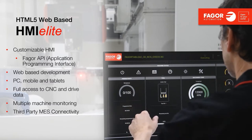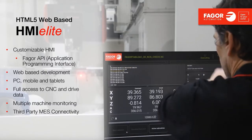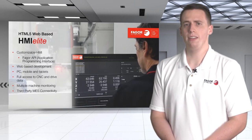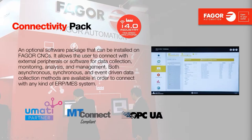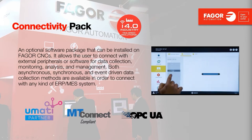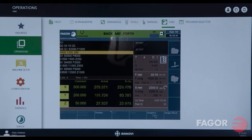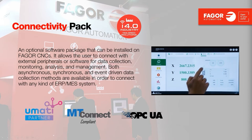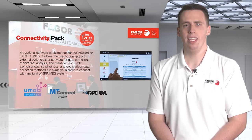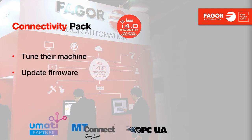By utilizing this new interface, we're able to leverage an entirely new generation of people with web design experience to customize interfaces for your machine. Our Industry 4.0 connectivity package pairs nicely with HMI Elite. Our control is compliant with MT Connect, UMATI, OPC UA, and SQLite, and will also be compatible with 5G speed transmission in the future. We wanted to give machine tool manufacturers a smartphone app to monitor the control screen, machine data, and any camera mounted to the machine — enabling real-time decisions even when away from the machine. Our connectivity package allows users to tune their machine, update firmware, and install features all remotely.